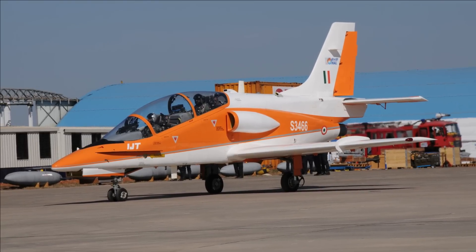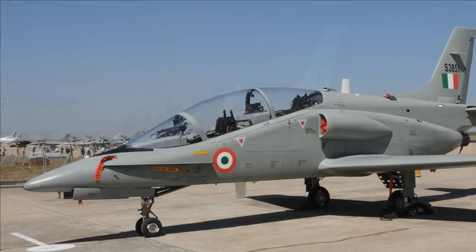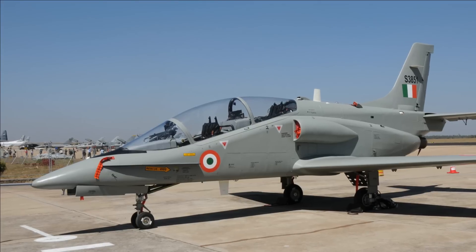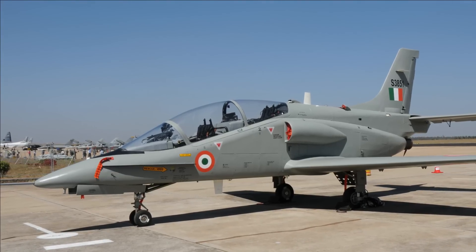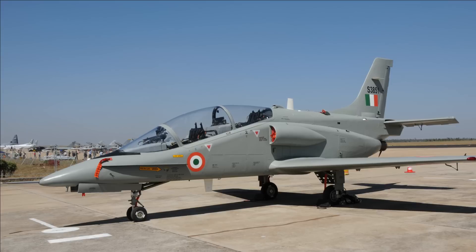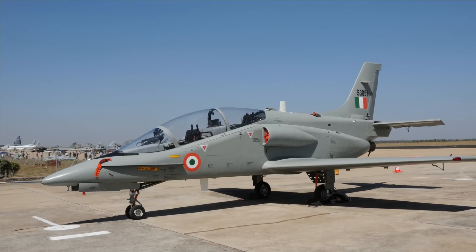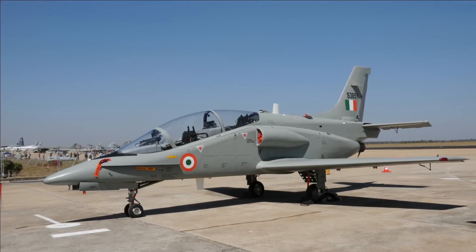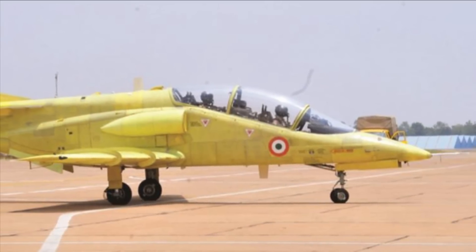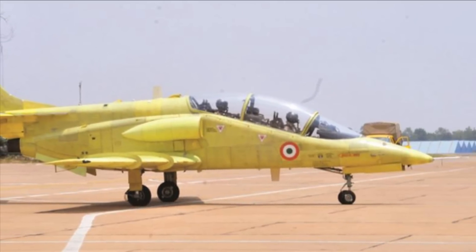The HJT-36 has a conventional tandem two-seat configuration with a trainee pilot forward and instructor in the raised seat to the rear. The single-piece canopy gives both pilots all-round good vision. The trainer features both conventional and manual flight controls to the pilot.